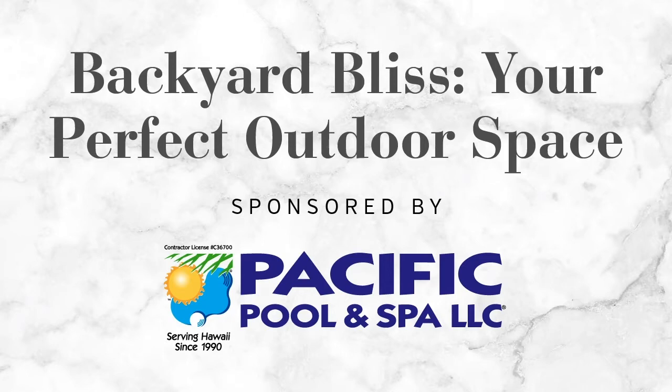Welcome to Backyard Bliss. We are here today with Steve DeWald of Steve's Gardening to talk Backyard Bliss. He is a local landscape expert who has been working in Hawaii for more than 20 years.